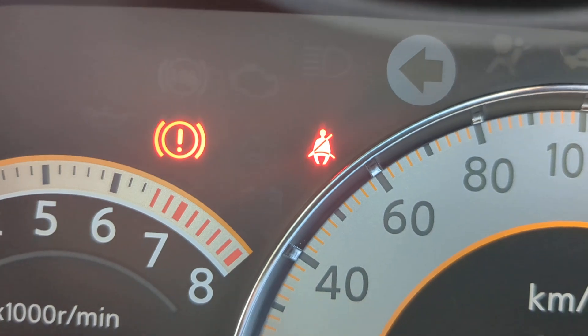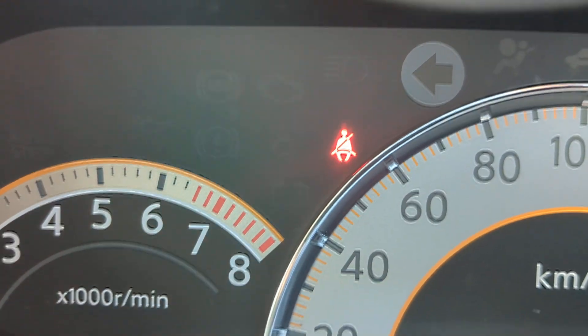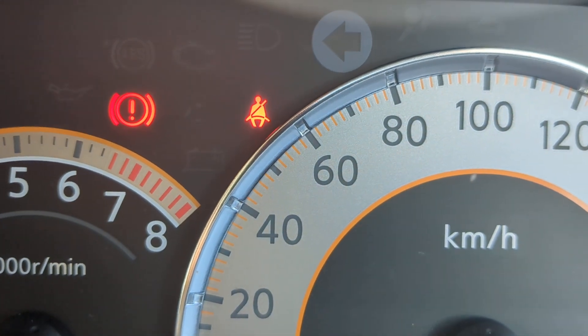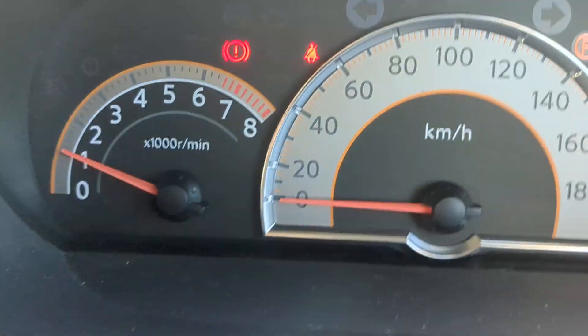There are a couple of warning lights to note. The circular one on the left is your emergency brake — this is a kick type, so kick it to disengage and kick it again to engage. The one to the right of that is your seat belt reminder. Make sure you wear your seat belt; they do give tickets both on and off base.